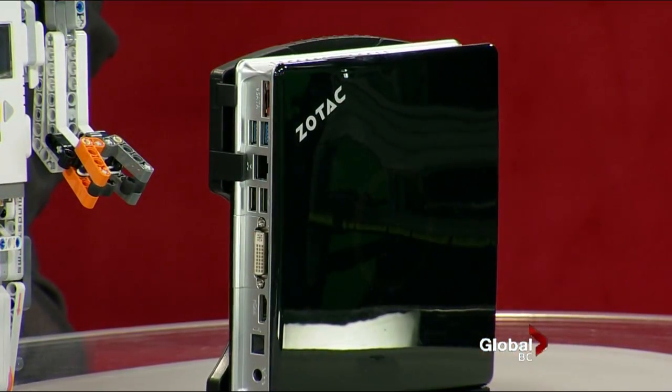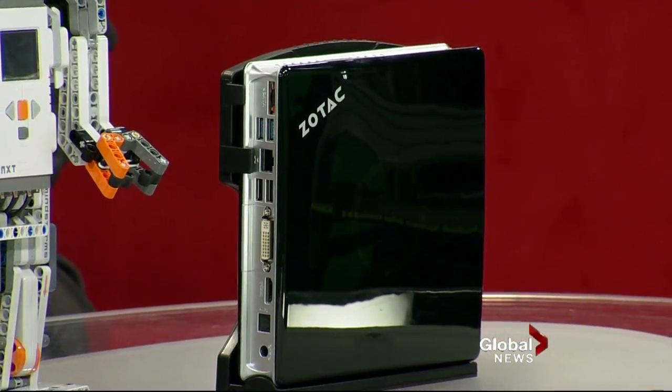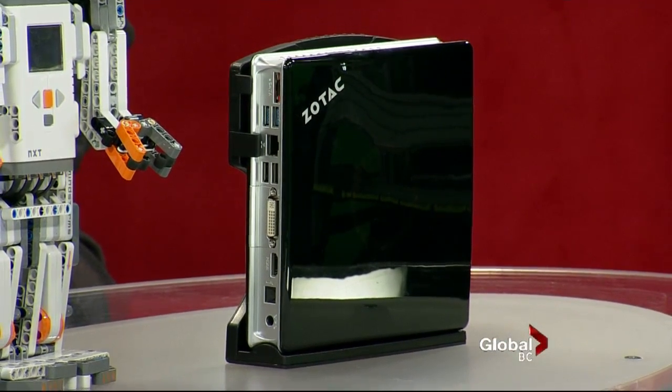Let's start off with the thing on the right there, that little black box. It's called the Zotac Zed Box and what it really is — that's a PC, a personal computer that you hook up to for your home theater. They call it an HTPC, which stands for Home Theater PC. You hook this up to your TV, and look how small it is — it's going to look nice.